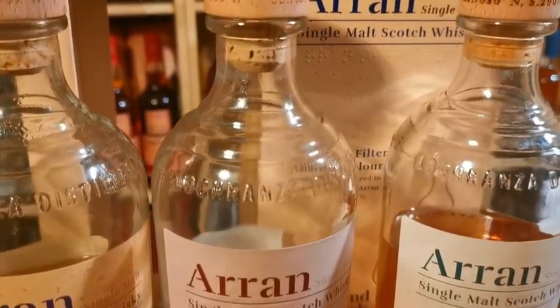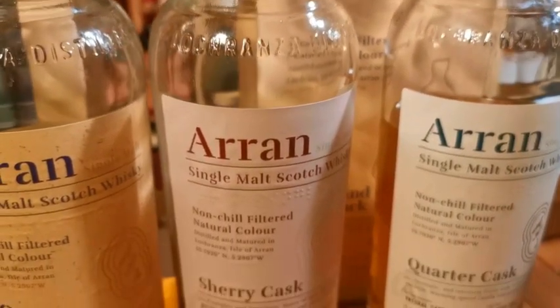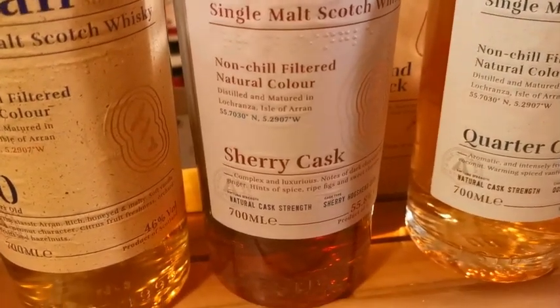The third Arran is the Bodega — a sherry cask at 55.8 ABV, non-chill filtered, natural color. This one is complex and luxurious — dark chocolate, nutty, spicy, ginger, figs, raisins, all those typical sherry notes, dark fruits and dried fruits. Big props to all the team at Arran.